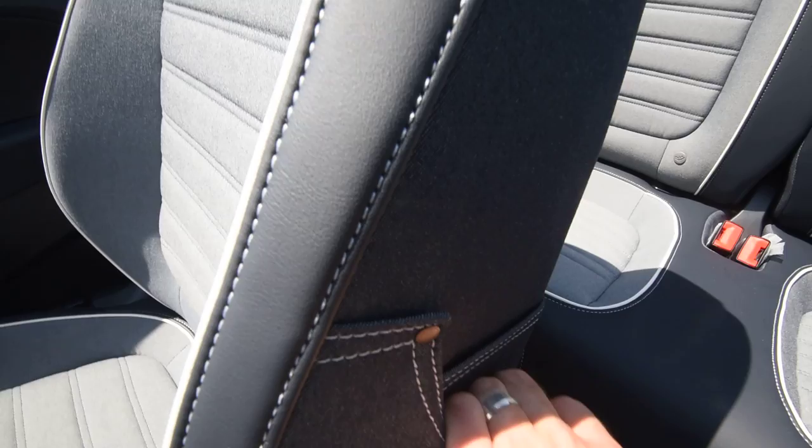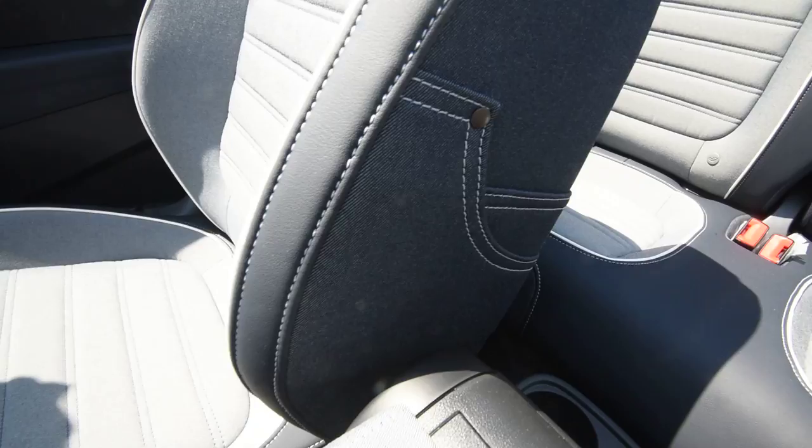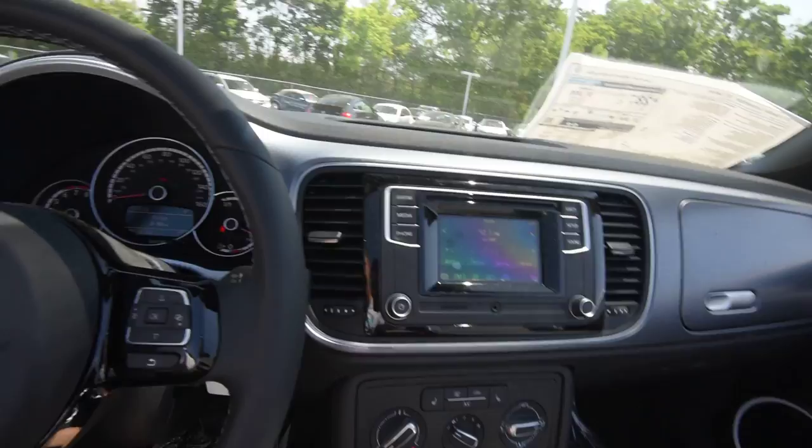That's pretty cool. On the sides of the seats they're going to have — I guess those are map pockets — pockets sewn in there. Pretty neat, nice little touches like that.